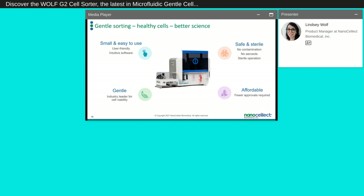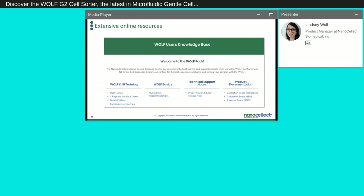To sum up, I hope I've conveyed the benefits of the Wulff and the Wulff G2 and the entire microfluidic cell sorting system — how it improves a wide range of workflows and is both small and easy to use, gentle, safe, sterile, and affordable. We also have extensive online resources including training materials, manuals, tutorials, application notes for all the applications mentioned, tech support notes, and product documentation. We have an incredible number of experts in our field service team and in-house who are available to discuss the Wulff G2 or any of our products.